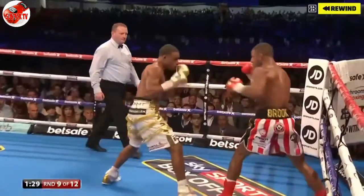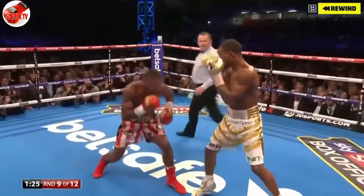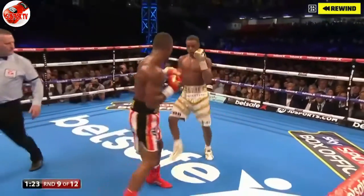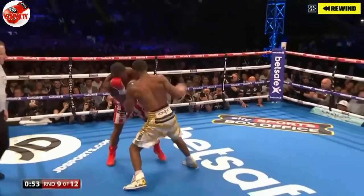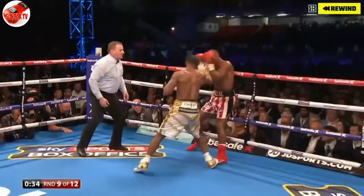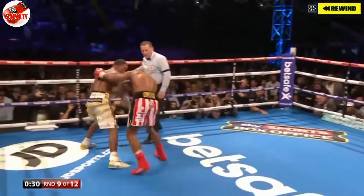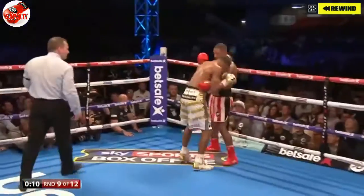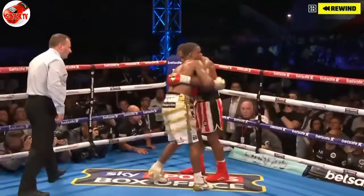Good shot from Errol Spence Jr. — his accuracy. This could be troubling for Brook. Really applying the pressure now. Big left hook from Errol Spence Jr. Brook and his team — oh! Big shots from Errol Spence Jr. Kell Brook hurt there. A big shot there from Spence, who can see the damage he's doing. As Brook backs up here and goes down to one knee.